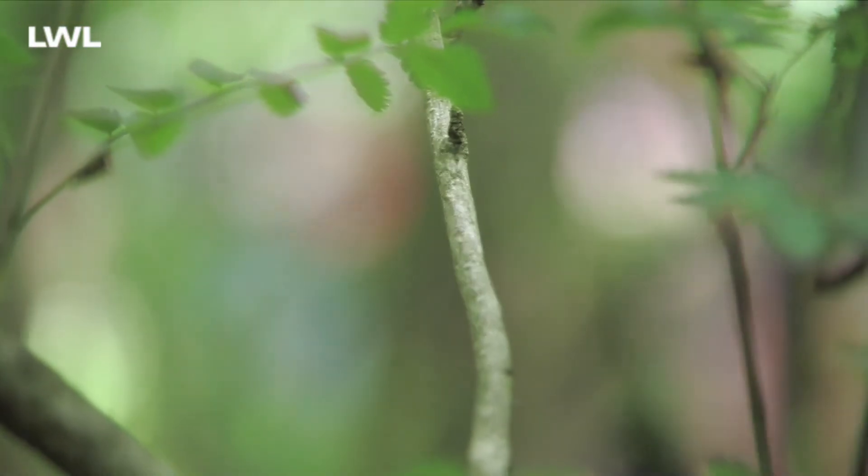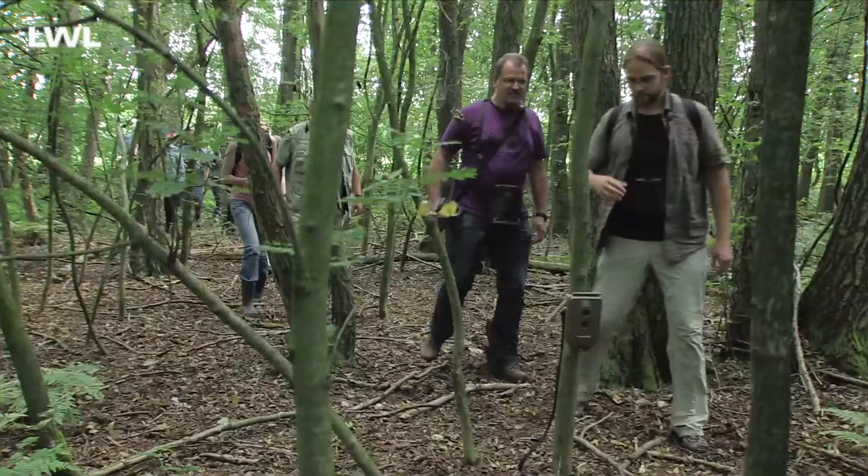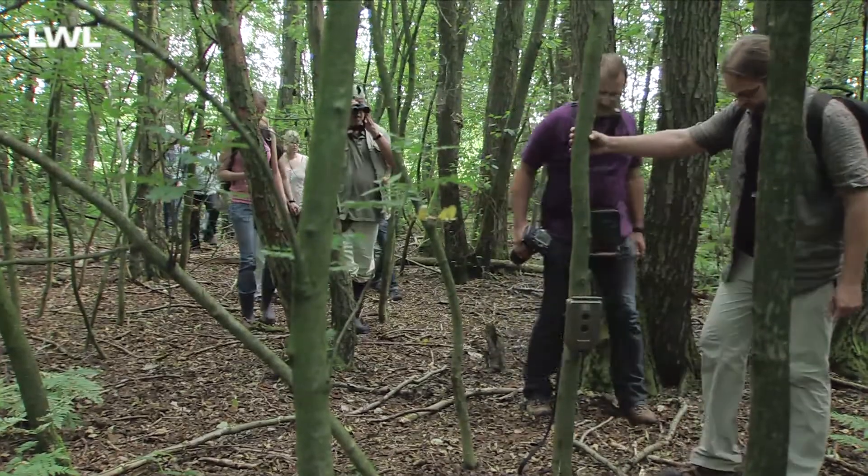um den Menschen hier die natürliche Vielfalt Westfalens zeigen zu können. Am Heiligen Meer befindet sich eine Außenstelle des LWL-Museums für Naturkunde. Der Landschaftsverband Westfalen-Lippe ermöglicht hier mit seinem vielfachen Engagement naturschutzfördernde Forschungen.